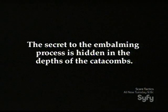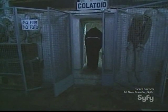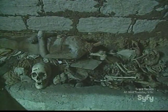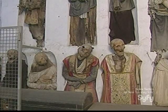The secret to the embalming process is hidden in the depths of the catacombs. This is one of the 30 drying chambers. In here, on these large grills, there is room for six or seven corpses. The room was sealed for eight months while the corpses drained. Then they were washed with vinegar and stuffed with straw. Finally, they were dressed in their clothes and placed in the corridors of the catacombs.